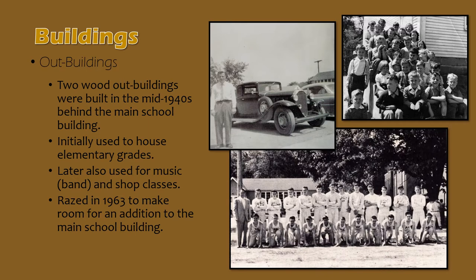A bottom photograph shows a Holt athletic team standing in front of what is on the right, Holt's school building, and on the left, one of the outbuildings, showing the proximity of the two structures located behind the school building off Park Lane. The outbuildings were razed in 1963 to make room for the addition that was built onto the main school building at that time.